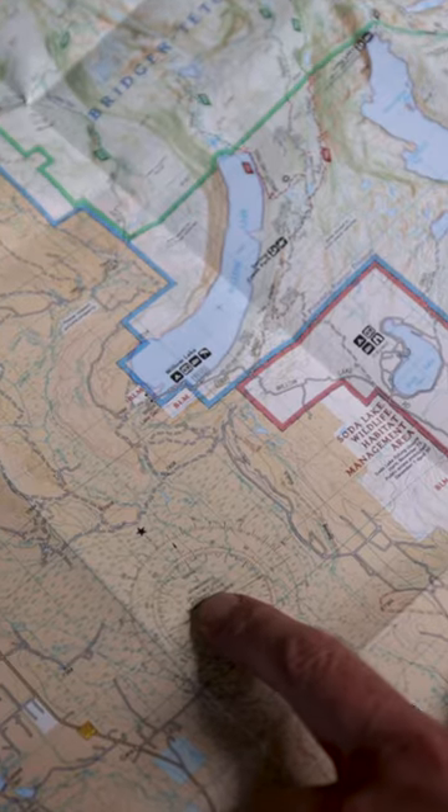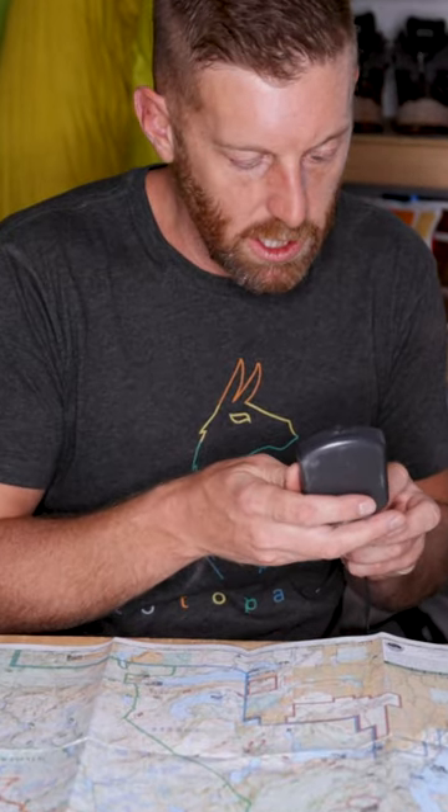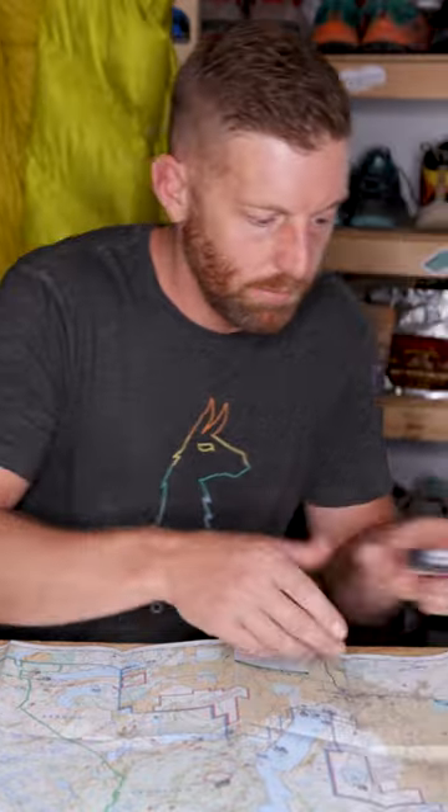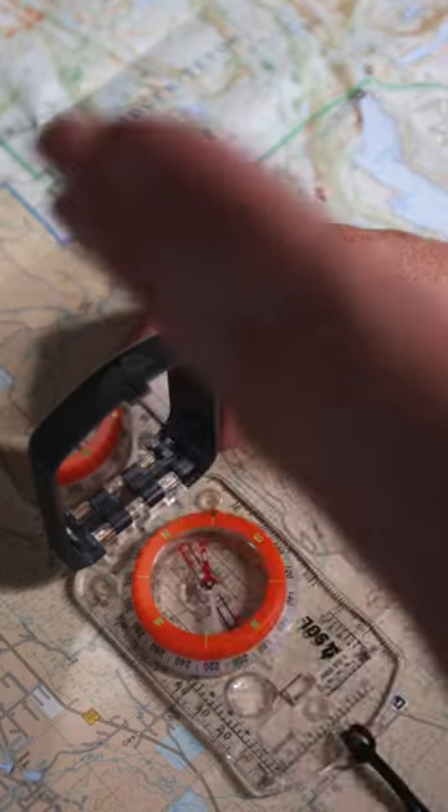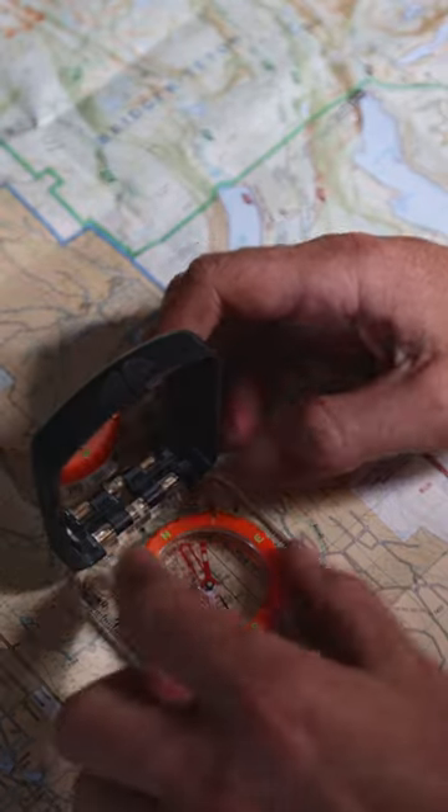When you look at the map, there's going to be this little rose diagram. If you line up your compass at 360, so that that would be like true north, it's going to tell you that the declination for the Wind River Range is 10 degrees east. So that means I need to rotate my dial 10 degrees.